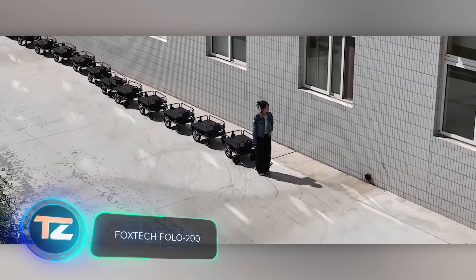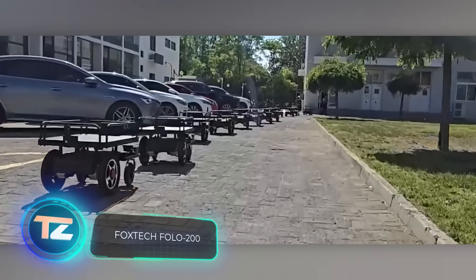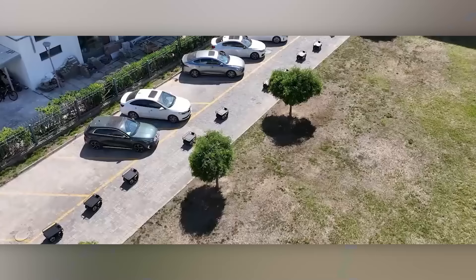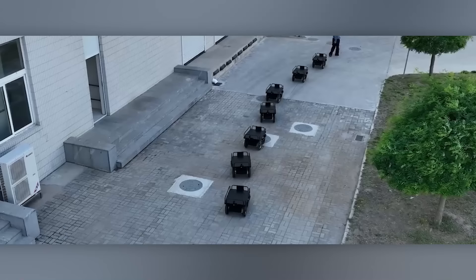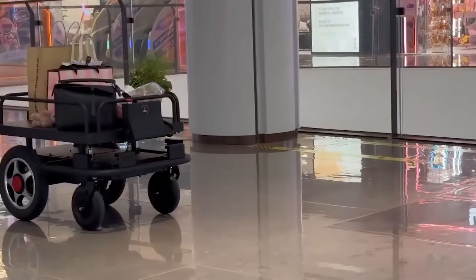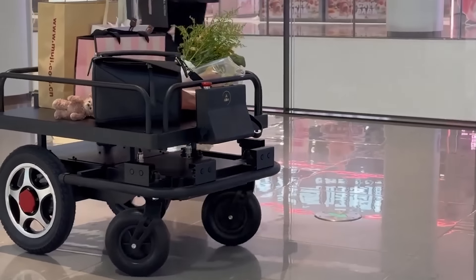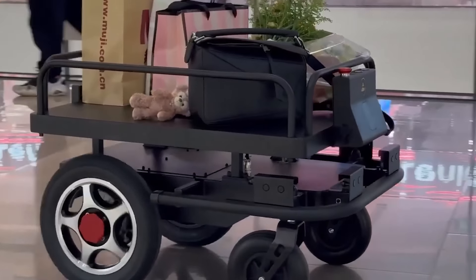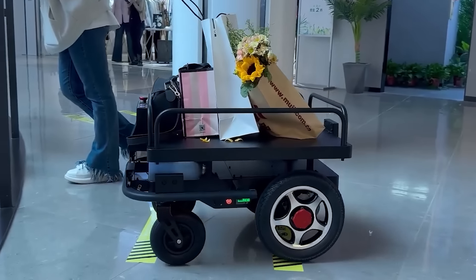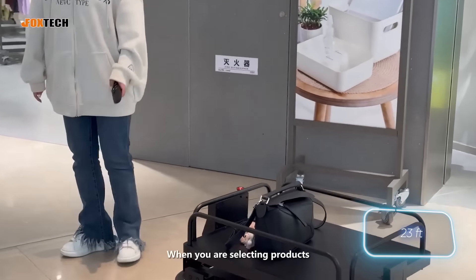The Folo 200 is designed to follow a person closely, much like ducklings following their mother. This feature is particularly convenient given that each trolley is capable of carrying up to 100 kilograms of cargo. To ensure safety, the Folo 200 is equipped with advanced features such as 360-degree laser control, ultrasonic radars, and artificial intelligence algorithms. These features allow the trolley to follow the person up to 7 meters away.